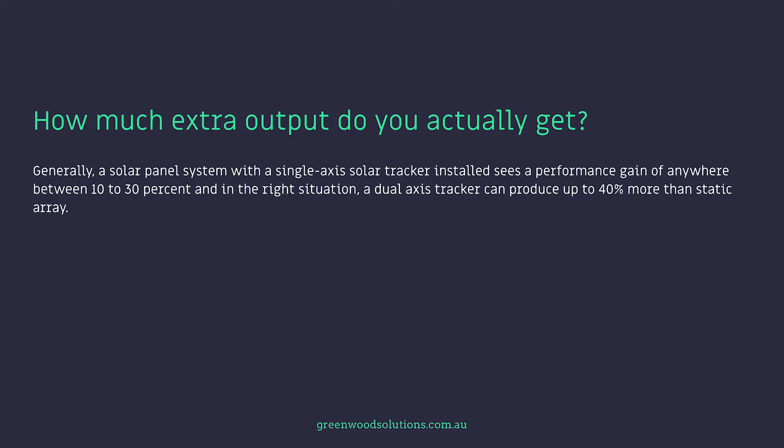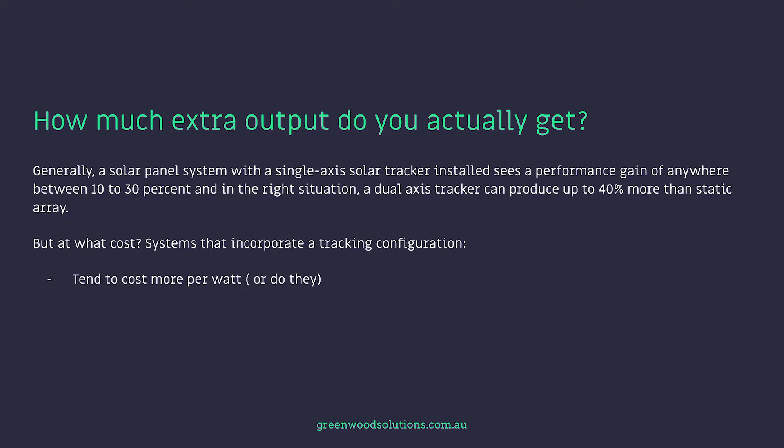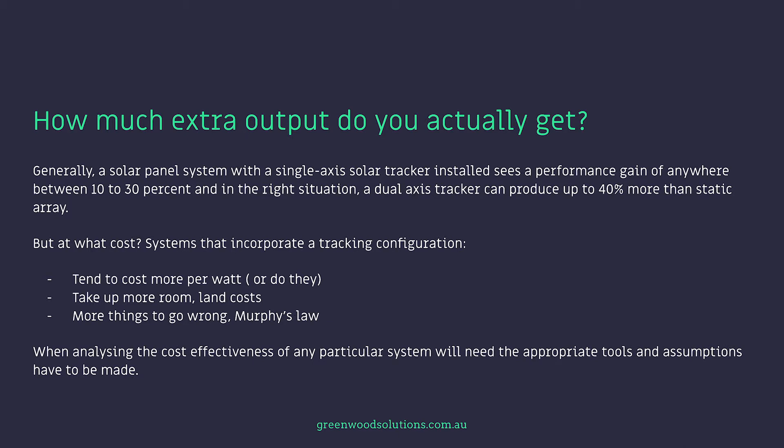Generally, a solar panel system with a single-axis tracker installed sees a performance gain of anywhere between 10% to 30%, and in the right situation, a dual-axis tracker can produce up to 40% more than a static array. But at what cost? Systems that incorporate a tracking configuration tend to cost more per watt. They take up more room and land costs, and there are more things to go wrong — Murphy's Law.